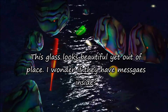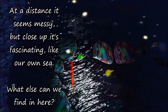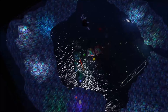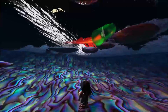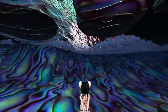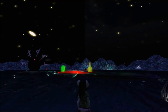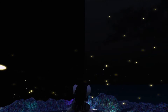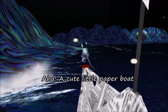And this glass looks beautiful, yet out of place! I wonder if they have messages in them? At a distance it seems messy, but close up it's fascinating, like our own sea! What else can we find in here? I didn't realise there were glow bugs here!